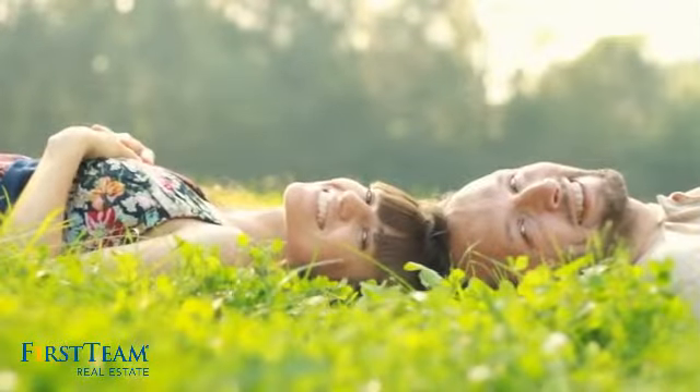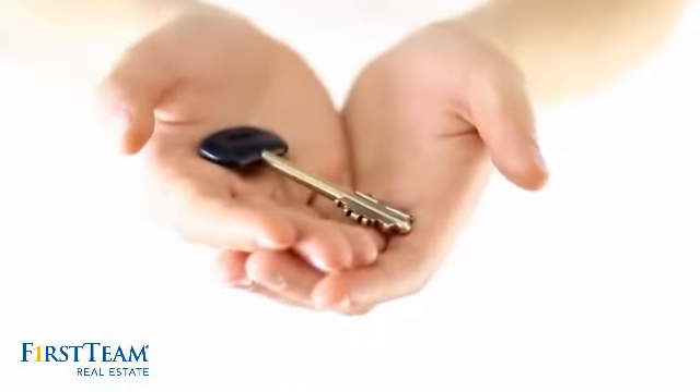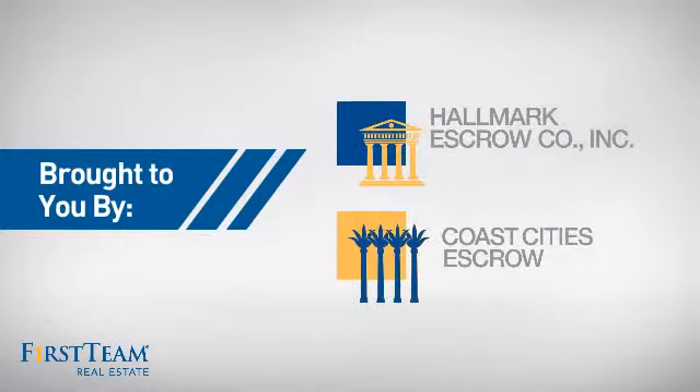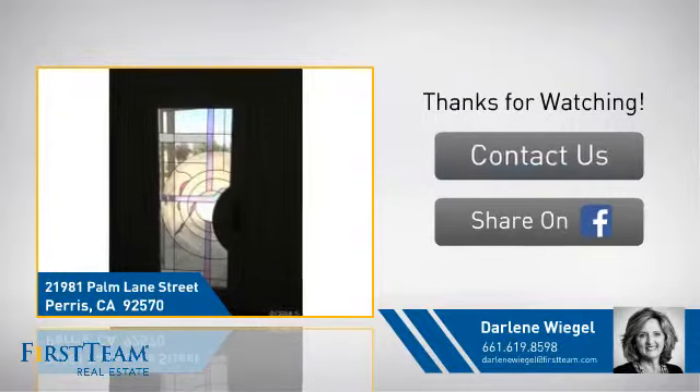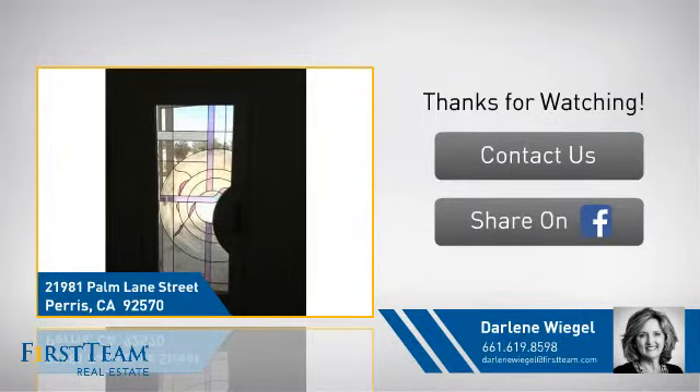All these great features add up to a property that might be not just your next house. If you're interested in learning more, click on-screen to contact us for more information, or share this property with your friends.